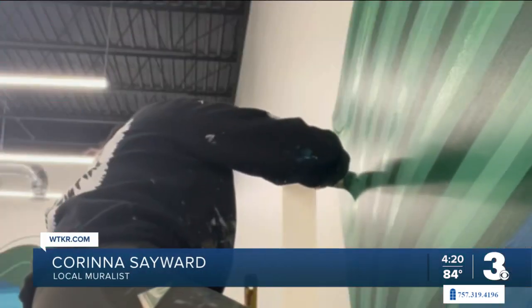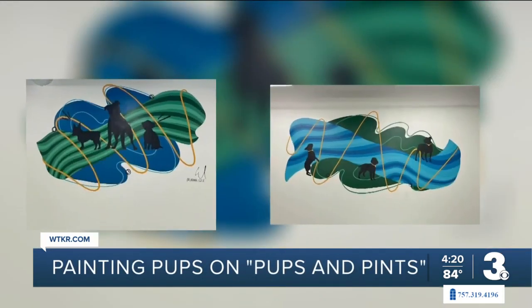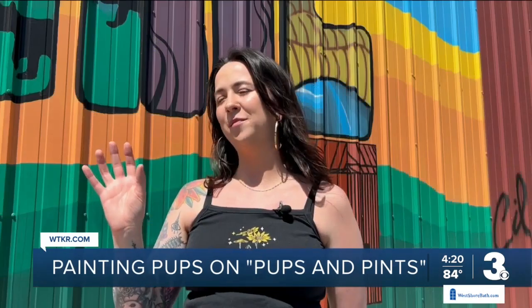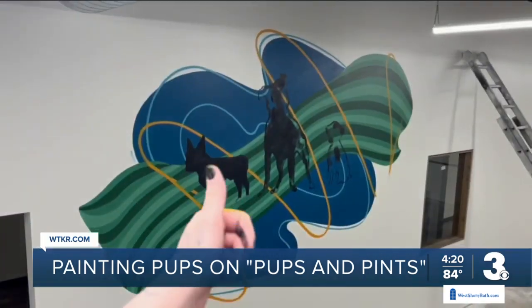Just wanted it to be — and they really gave me creative freedom on that, and I was really muralist Karina Sayward designed two murals at Pups and Pints. We added some fun on the top of the colorful mural that I did.